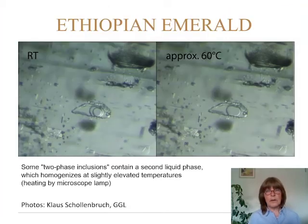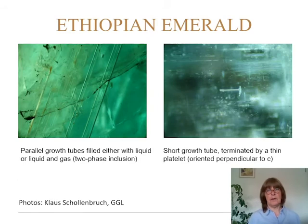Here is a specialty not found in any other emeralds from any other deposits: a bubble in a bubble — a multi-phase, three-phase inclusion where two of the phases are gas and liquid, or liquid and liquid. When you heat it to about 60 degrees under a microscope, one of the bubbles disappears; when you cool it down, it comes back. There are also parallel long growth tubes filled with liquid, or liquid and gas, sometimes with host material and yellowish staining, often short and terminated by a thin platelet.